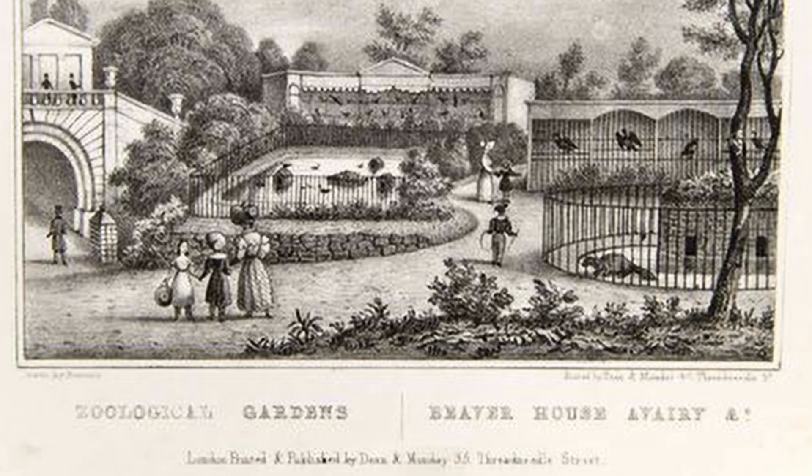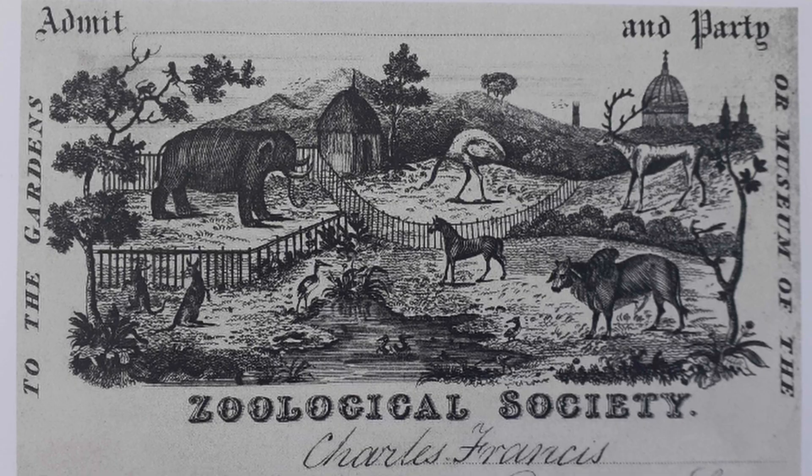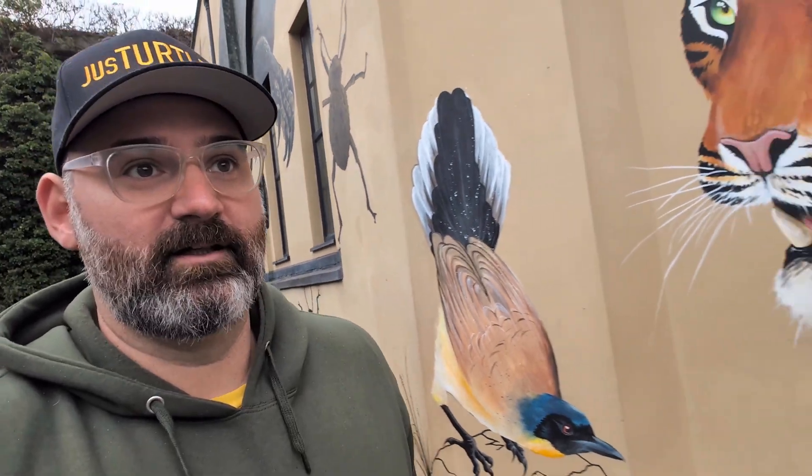London Zoo is one of the oldest zoos in the world. It's been here for 197 years. And it actually started off as a private research facility, but needed to open up to bring in some money to fund the research that they do. And even today, it exists without any government support.